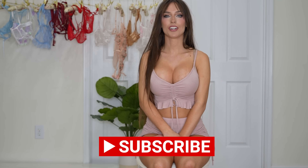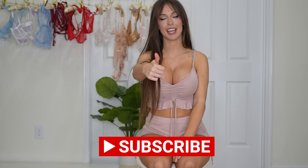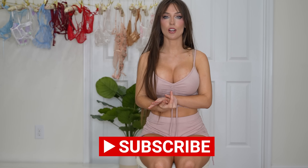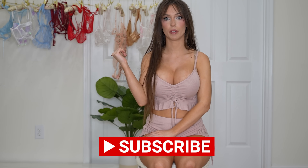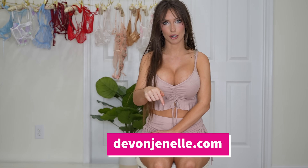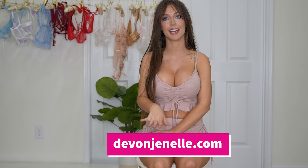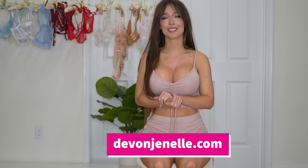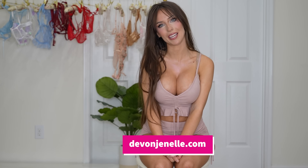Before we get started make sure you subscribe, turn on your notification bell, and smash the like button. As always I will have every single lingerie piece linked in the description below, along with all of my social media platforms and my exclusive website. I would appreciate it so much if you would give me a follow on all of my platforms — it would mean the world to me.